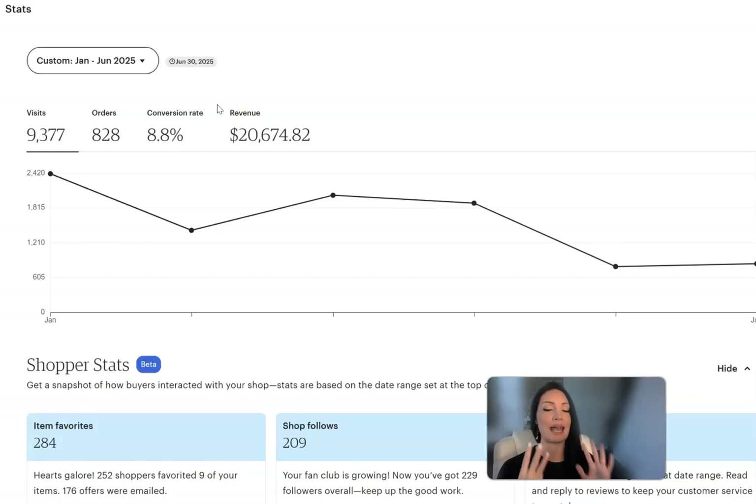I actually did this with only eight products. The reality is most Etsy sellers actually fail because they're guessing — they copy random products, they waste money on ads without even having a clue what they're doing, and they wonder why nothing sticks. That is not actually a business — that is gambling.